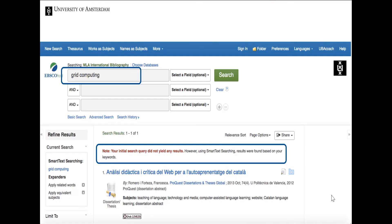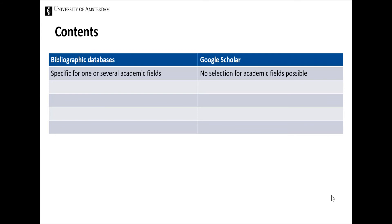We'll start with content. Databases allow for a very targeted search within a specific discipline. They are put together by subject specialists who have inventoried the most important publications within one discipline or field of study. An example of this is the MLA International Bibliography, where you can find sources relating to various languages and literatures, but nothing about information technology or physics. In Google Scholar, you cannot search within a specific discipline or filter your search results accordingly.